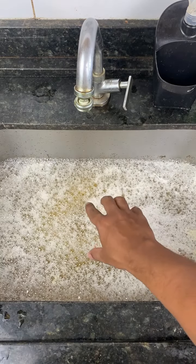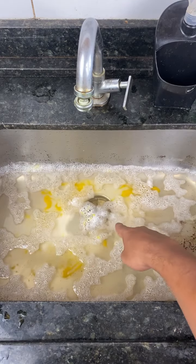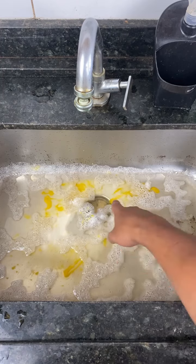In just a few minutes, you can already see the result. It's truly incredible. Without any effort, the sink unclogged and the water has started to flow.